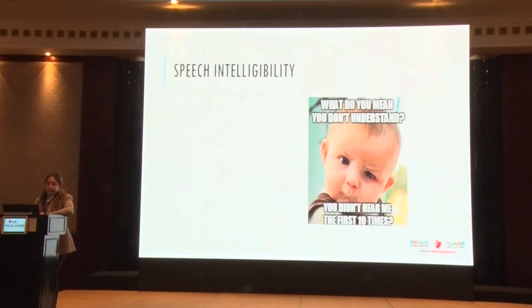For speech intelligibility — how much do caregivers understand from what the child is saying — at two years old, around 50%; three years old, around 75%; four years old, approximately 100%. For language and speech delays, it's super important to emphasize the difference between a delay and a disorder. A delay can become a disorder, but a delay is not a disorder — they cannot be used interchangeably.